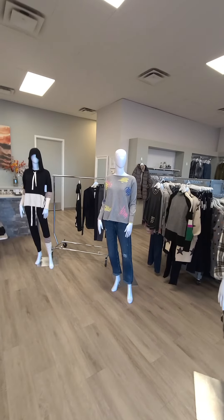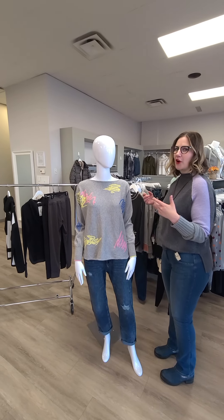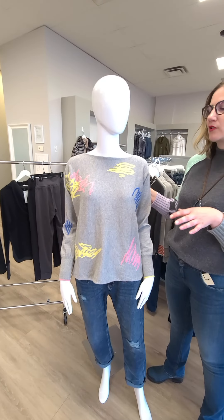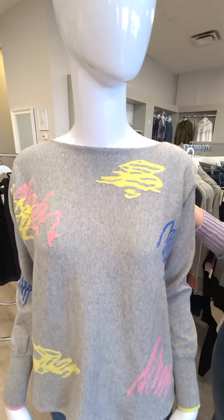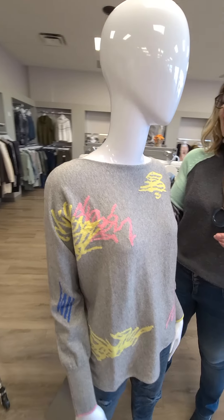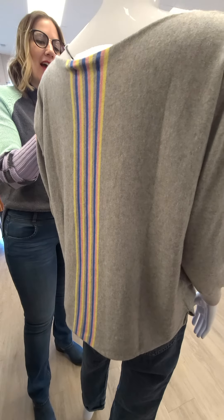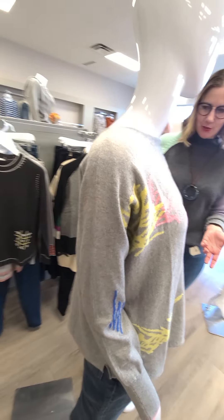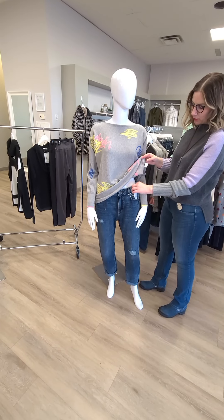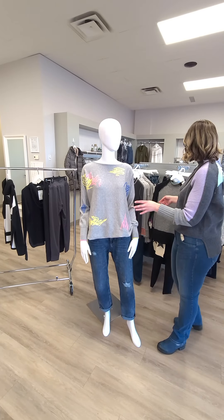Up next on the mannequin is another premium line that has come through the door — this is from Zacket and Plover out of Australia. The brand does a lot of cashmere and cotton. This particular gray sweater is $187 — love the little fun details, and if we bring you around the back you can see those colors continue with a nice stripe. Then we have this awesome boyfriend jean from Esprit with rips and tears for $139 — they fit a little on the smaller side, so I'd recommend going bigger.